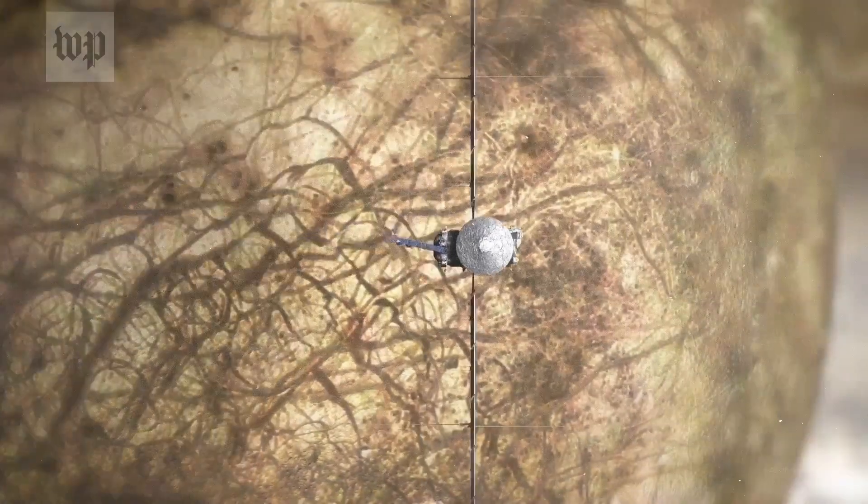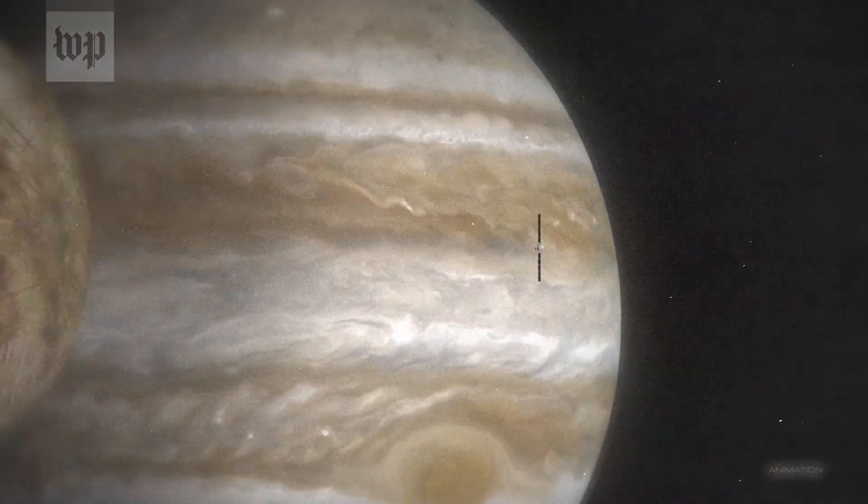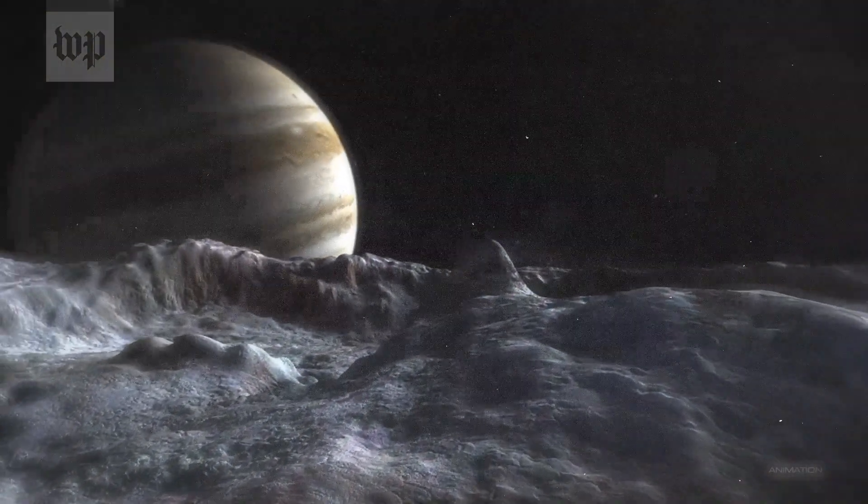Going to Europa is an incremental part of what's going to be a long discovery process of understanding how we fit into the biology of the universe.